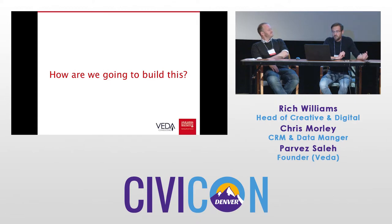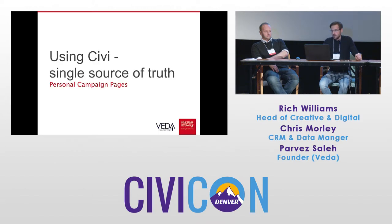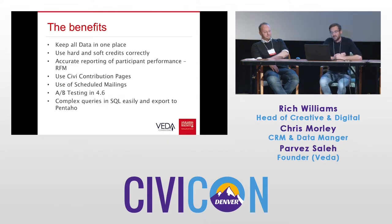That was the motivation for starting the PCP project, and the next major stage was to work out how we were going to build this while learning from the mistakes of the DFP project. It became paramount that we had to use Civi, and we needed to use it in a more integrated way than when we were using DFP. As the CRM manager continually pushing for Civi to be the single source of truth within our organization, I said we either use Civi or we don't do this project at all. The benefits of using PCPs within Civi are that we keep all the data in one place, and we can use the hard and soft credit functionality on contributions correctly — that's one thing we hadn't been doing right before.